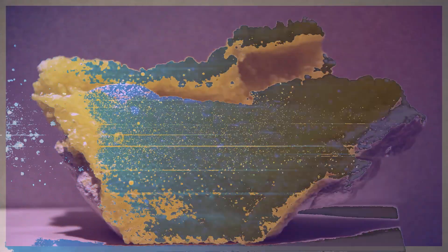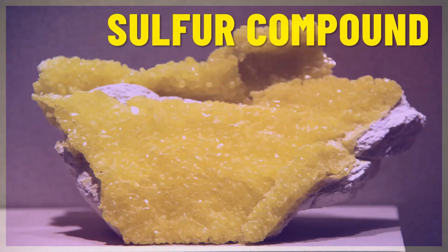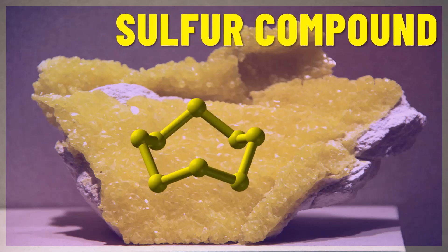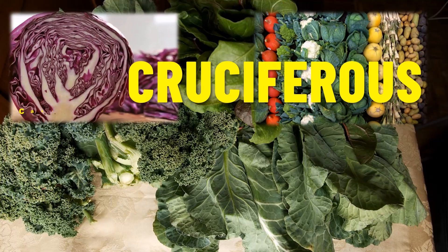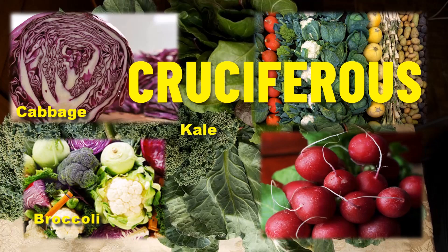Glutathione is a simple sulfur compound — and that's important; I go through that in another video. To get glutathione from your diet, or the components needed for it from your food, we need to eat cruciferous vegetables. Four of the prominent ones are cabbage, kale, broccoli, and radishes.